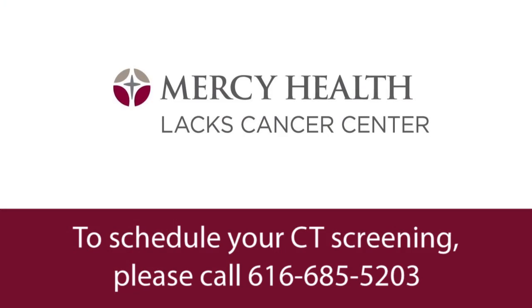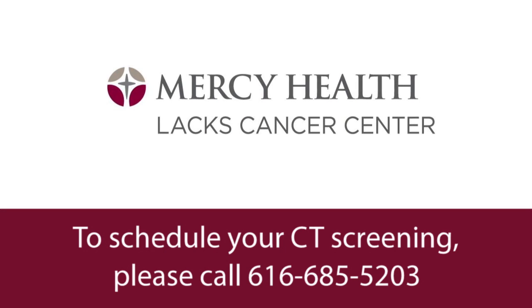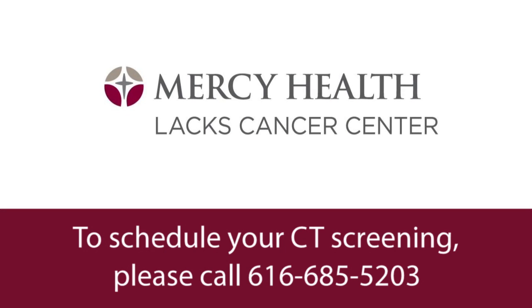If you would like to be screened for lung cancer, we ask you to call our number and one of our program coordinators will ask you some questions to make sure that you meet the eligibility criteria. We'll then contact your doctor to get an order for the test and we'll arrange it.